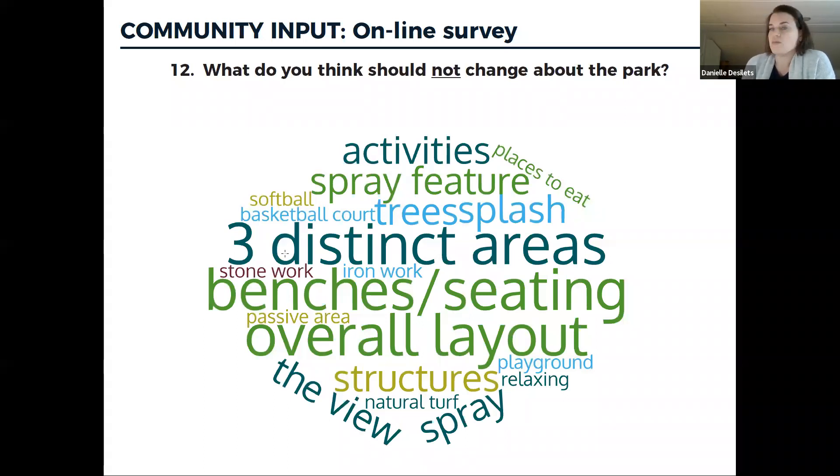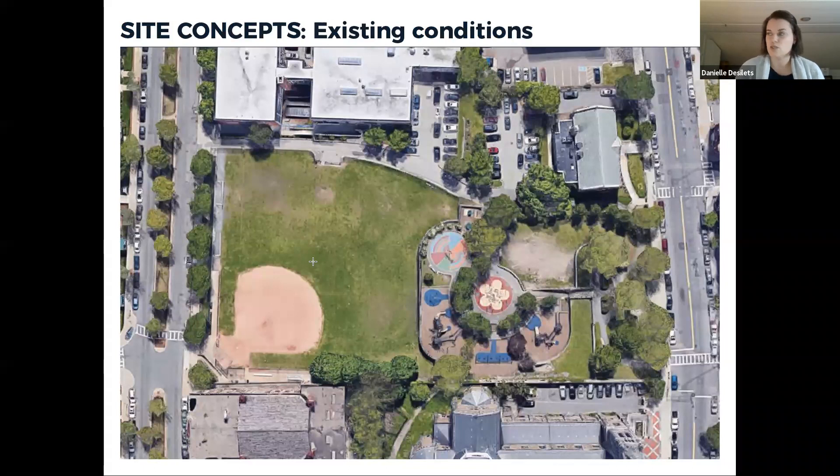We heard loud and clear that the overall layout probably shouldn't change — and in reality, the grades and walls make major layout changes difficult anyway. The community appreciates the balance from passive to active recreation that offers something for everybody. Other things that shouldn't change include the mature trees, the splash pad presence (though it may need refurbishment), benches and seating, and natural turf at the ball field rather than artificial turf. We take all this feedback and the site inventory and start looking critically at conceptual designs.